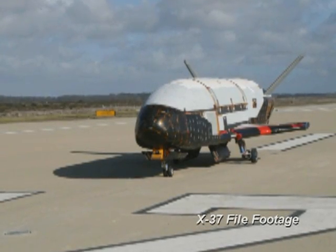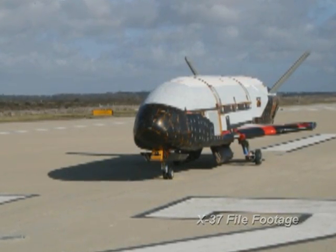Cutting edge technology? I would say so, yes. This is the first time an unmanned, reusable system has been received here at Vandenberg, so I think it's a huge deal.